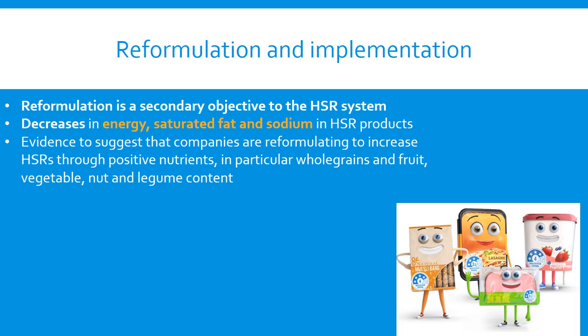Implementation of the HealthStar Rating System is progressing well. Uptake is increasing, consumer use and understanding is improving, there is evidence that consumers are changing behaviour in response to the system, compliance with system guidance including accuracy of ratings is high, and there is evidence that products are being reformulated to reduce risk nutrients.